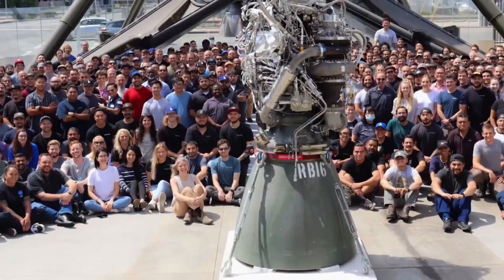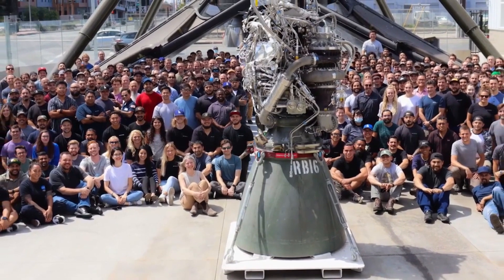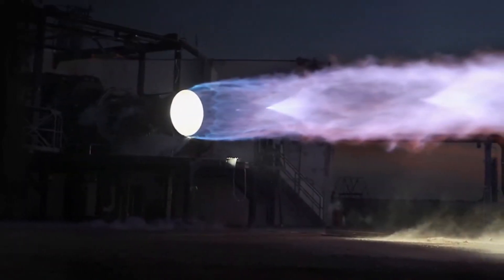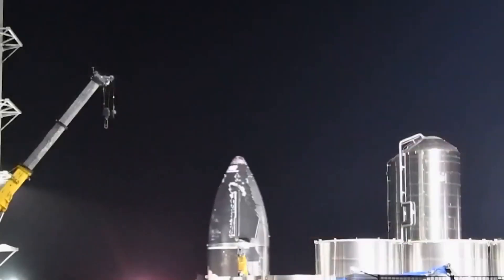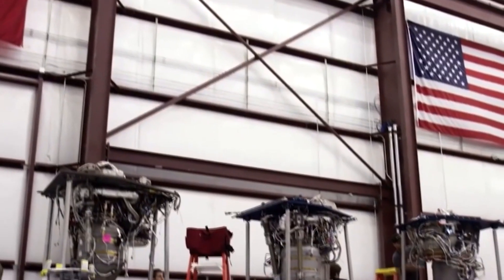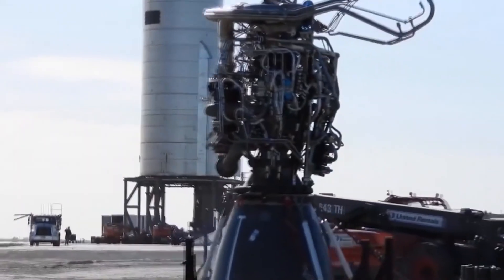The Raptor engine is a full-flow stage combustion cycle engine that runs on super-chilled liquid oxygen and super-chilled liquid methane (CH4), both of which will power SpaceX's next-generation vehicle, Starship. The Raptor engine benefits from the highly advantageous full-flow stage combustion cycle, maximizing the impulse generated by a given amount of propellant. It is the third engine of this kind to ever be developed, and the first to leave the test stand.